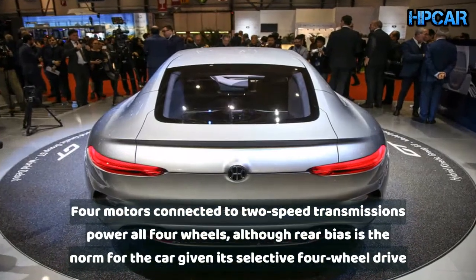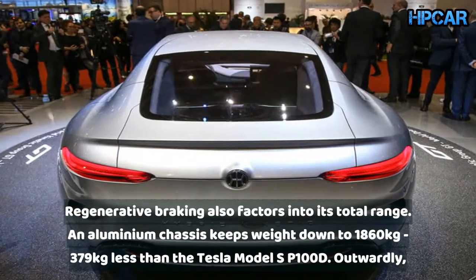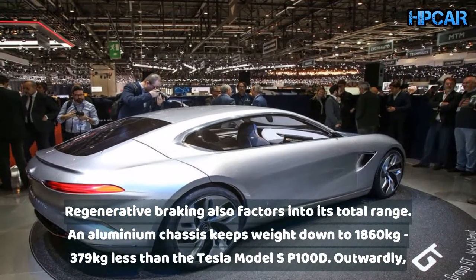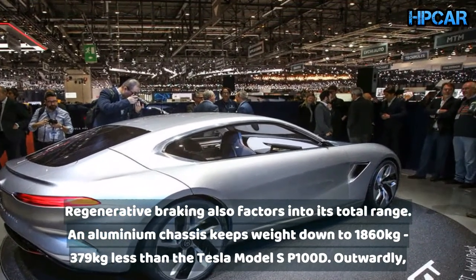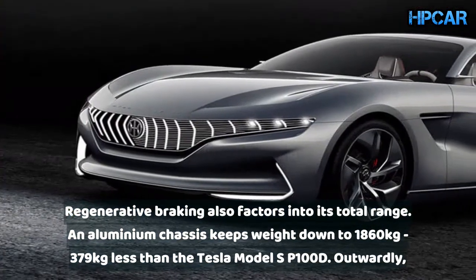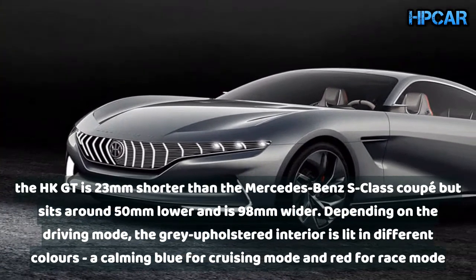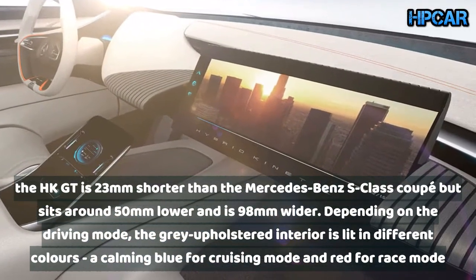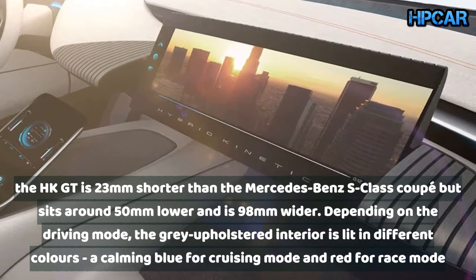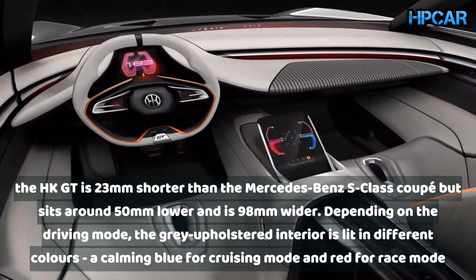Four motors connected to two-speed transmissions power all four wheels, although rear bias is the norm given its selectable four-wheel drive. Regenerative braking also factors into its total range, and an aluminium chassis keeps weight down to 1,860 kg — 379 kg less than the Tesla Model S P100D. The HK GT is 23 millimetres shorter than the Mercedes-Benz S-Class Coupe but sits around 50 millimetres lower and is 98 millimetres wider.